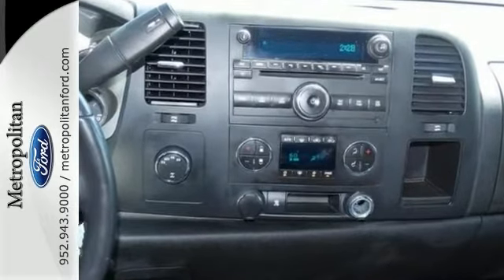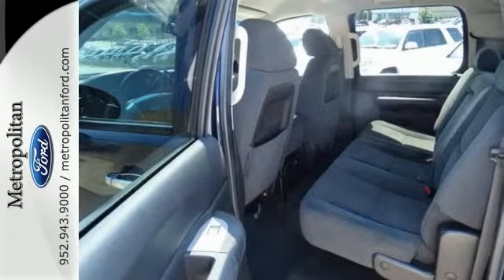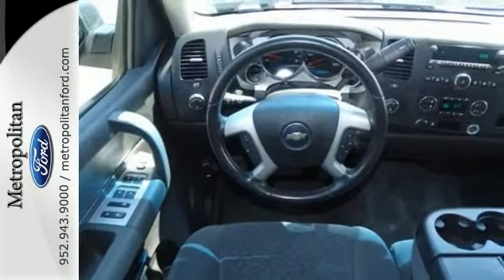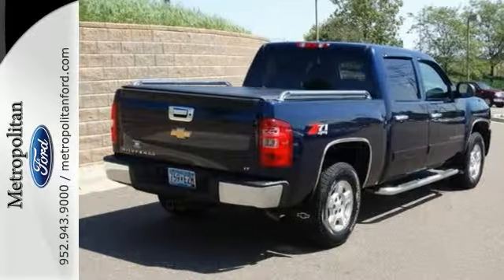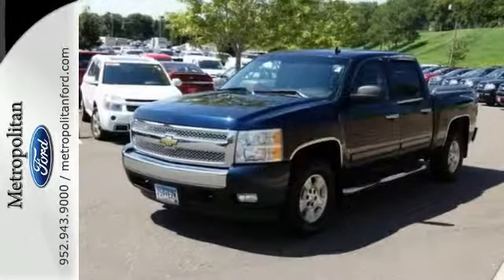Add to that OnStar emergency SOS, a systems monitor, and multi-speaker stereo sound system. The proven durability of Chevrolet truck mechanical systems and the hard work, hard-play utility of a full-size pickup make this Silverado an outstanding value. See it for yourself today.